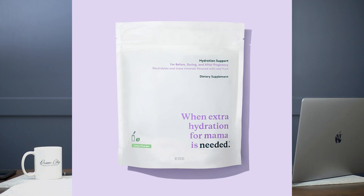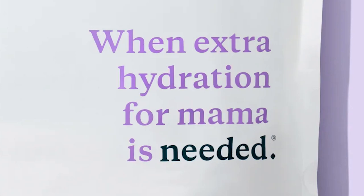My favorite electrolyte mix right here is called Needed Hydration Support. It's a simple name, but this one is funny because it says 'when extra hydration for mama is needed' — it's my favorite one, even though it's really based for a pregnant woman, because pregnant women do need that.